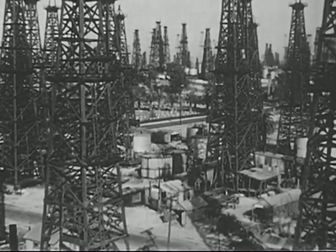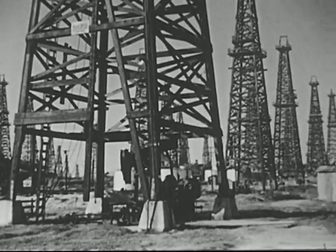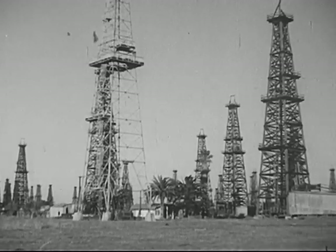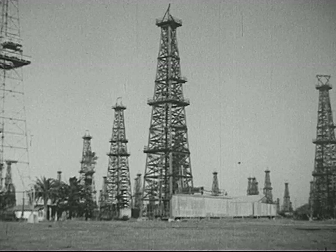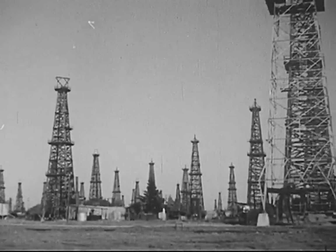Oil fields can be charted with the help of tagged atoms. When they are pumped down oil wells, they spread throughout the underground oil field. Instruments can follow their movements through the oil, and the underground fields can be charted.